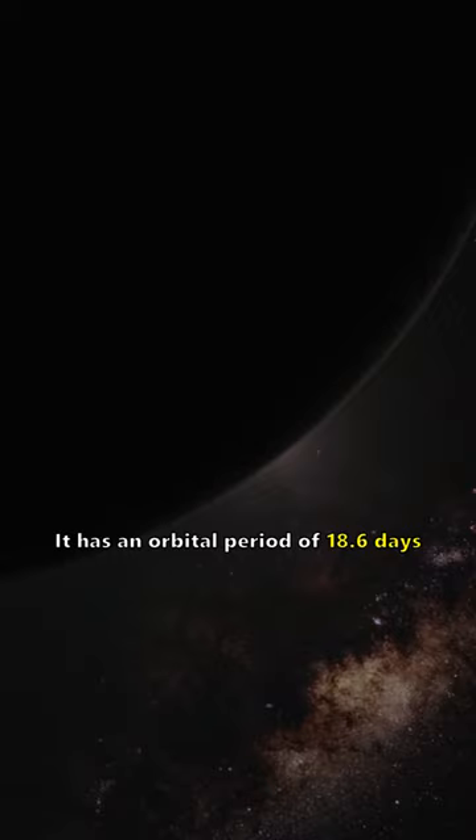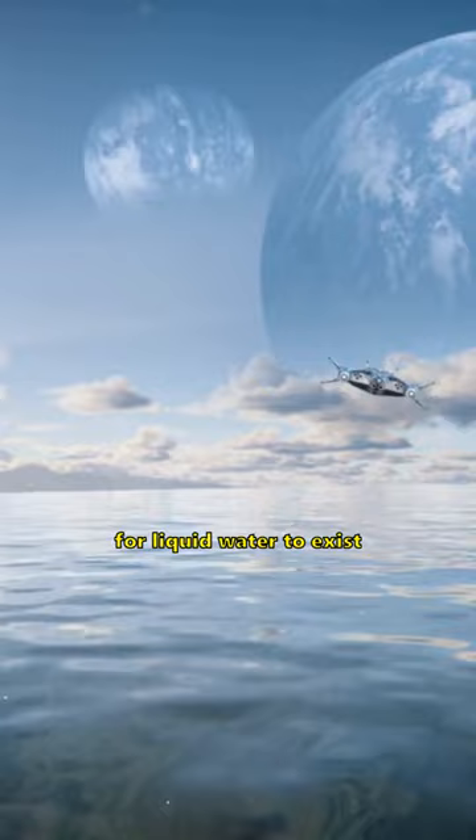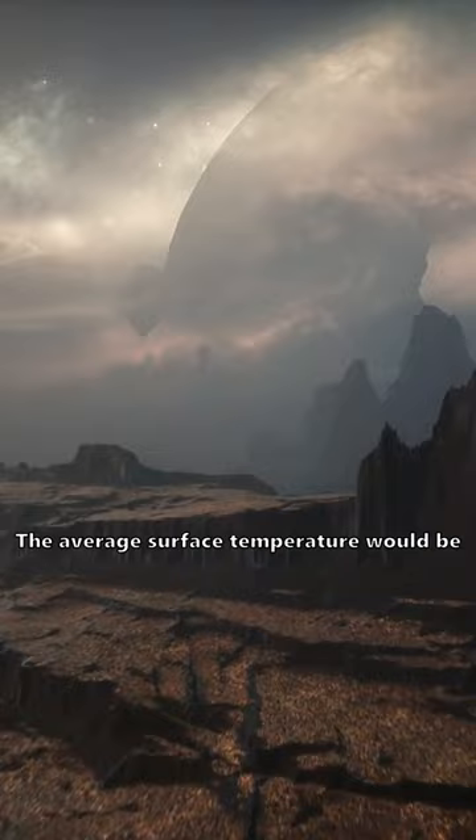It has an orbital period of 18.6 days. It is in the habitable zone of its star, which means it has the conditions necessary for liquid water to exist and life as we know it. If it has an Earth-like atmosphere, the average surface temperature would be 19 degrees Celsius or 66 degrees Fahrenheit.